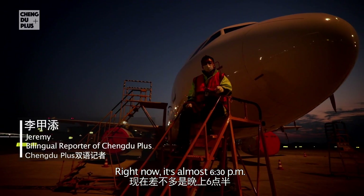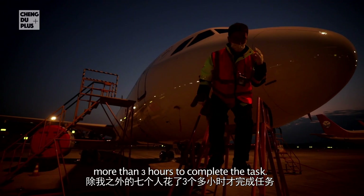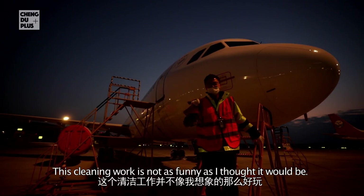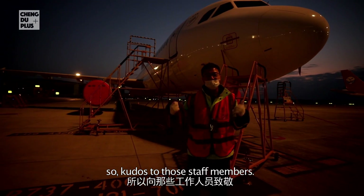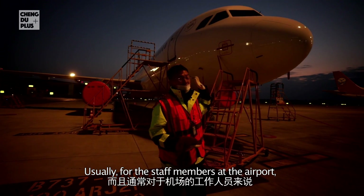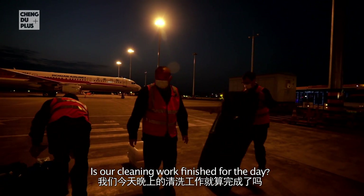It's almost 6:30 now. It took seven of us more than three hours to complete the task. This cleaning work is not as fun as I thought it would be — it's actually very strenuous and tedious. Kudos to those staff members. Usually airport staff are busier at night compared to the daytime.